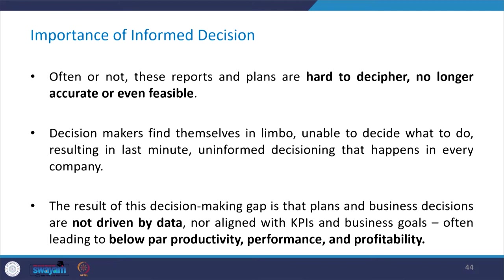Decision makers find themselves in limbo, unable to decide what to do, resulting in last-minute uninformed decisions. The result of this decision-making gap is that plans and business decisions are not driven by data or information, not aligned with KPIs and business goals, often leading to below-par productivity, performance, and profitability.